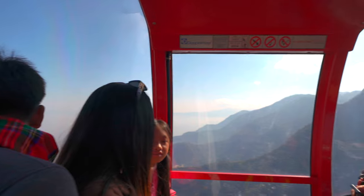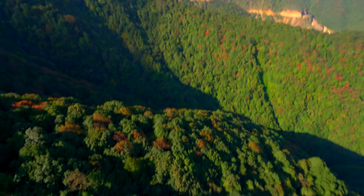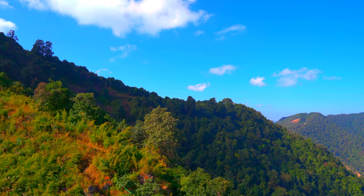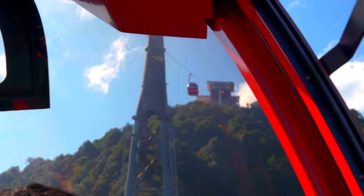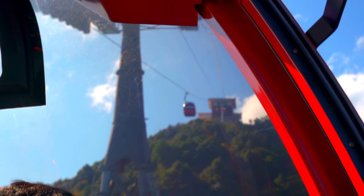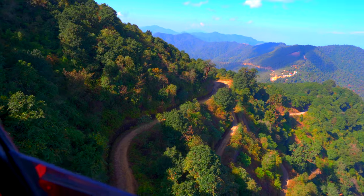I don't know what happened, but the gondola stopped in the middle of nowhere. It seems like we are stuck here. When I look down from here, I'm a little bit scared, if I'm being honest. Thank goodness, it's moving again. If you really want, you can hike up this hill — it's only going to take four to five hours. Or you can pay $22 and get up there in 15 minutes in this gondola.